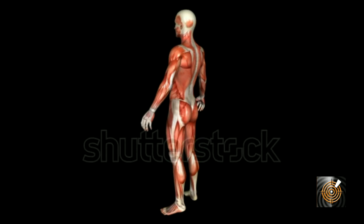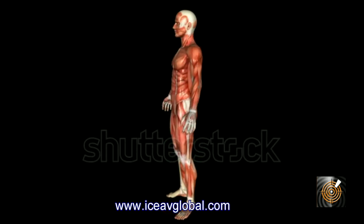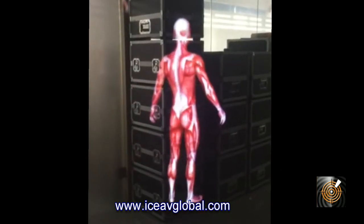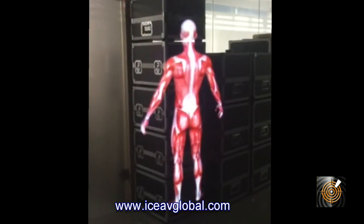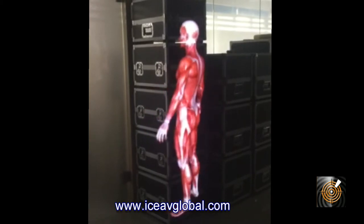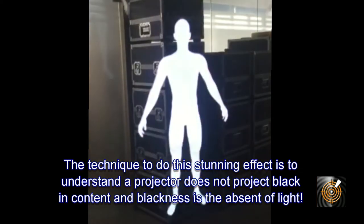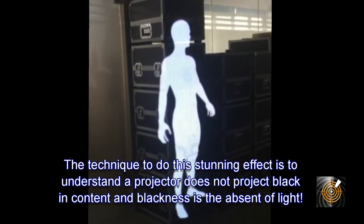The result is similar to what could be described as a hologram-like image. Next, in this 3D revolving animation of a human body, we display it in a visually rich way as the video image is suspended on the Spider Net screen.